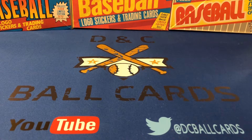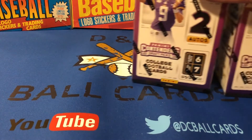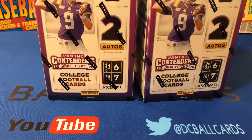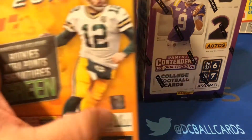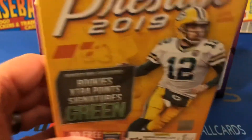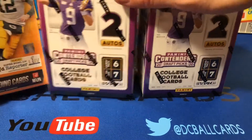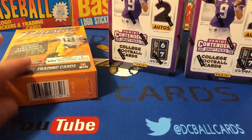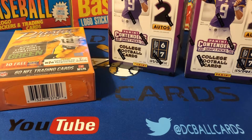Hi again, it's Cory with DNC Ball Cards back again with another video. Today I've got something a little different for you. We're going to be busting into a couple of blasters of 2020 Panini Contenders Draft Picks along with a box of 2019 Prestige. These will be the first football cards that I've opened in a while, but first I have to tell you how I came across these boxes.